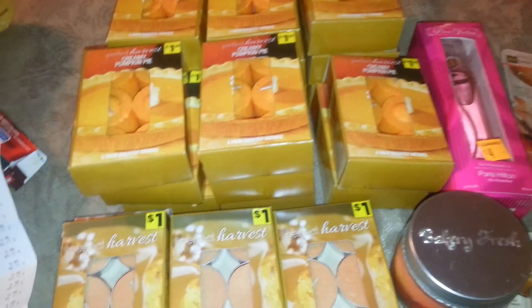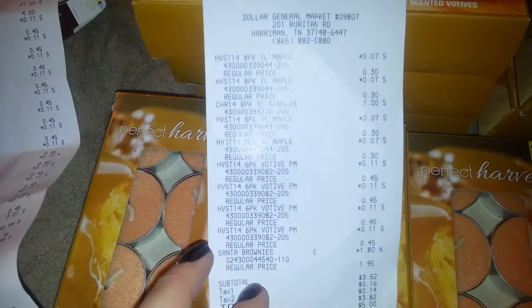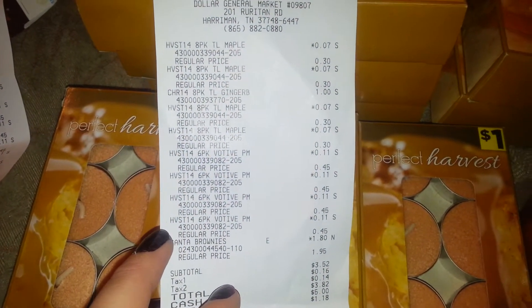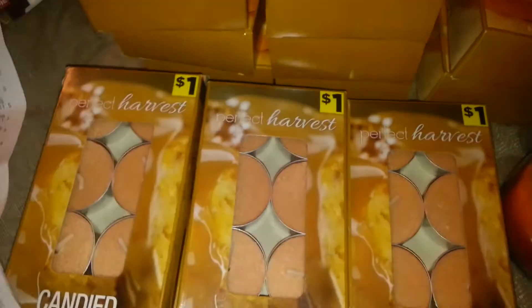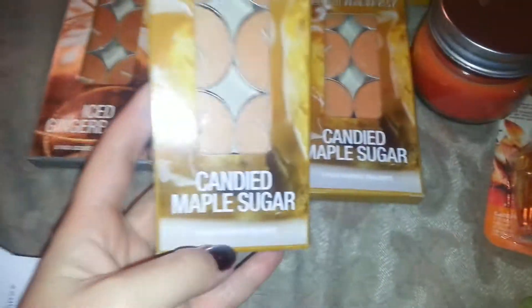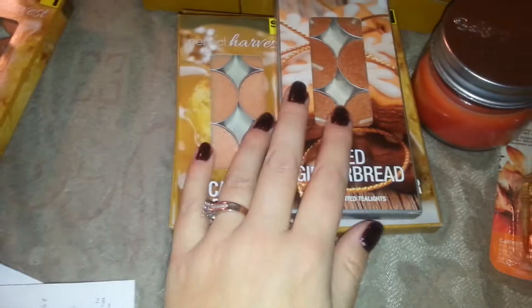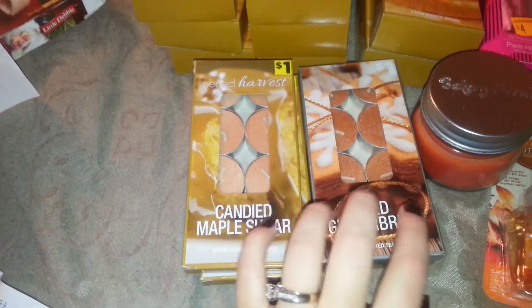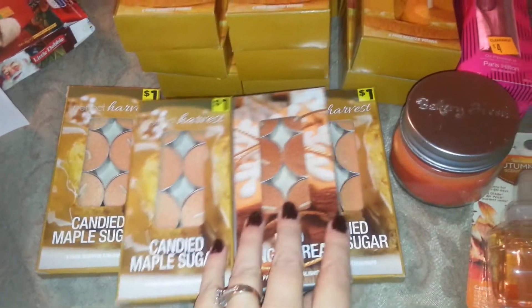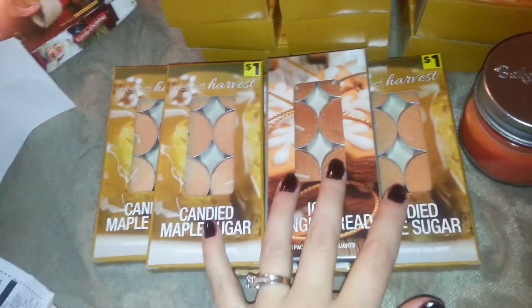The first store had the Harvest 8-pack maple tea light things for seven cents each. I got five of them - the candied maple sugar and the iced gingerbread. They smell really good, and you can put them in your wax warmer to melt. That's a really good buy for seven cents a piece. This is all I found, and I still have a lot left from last year.